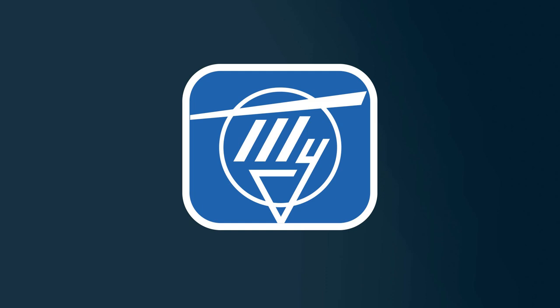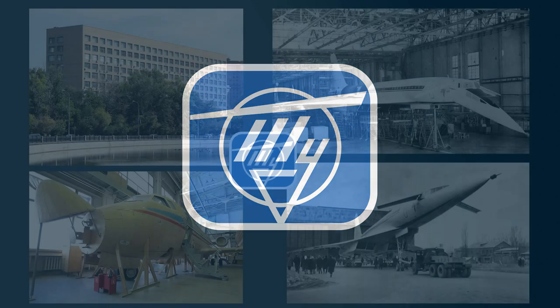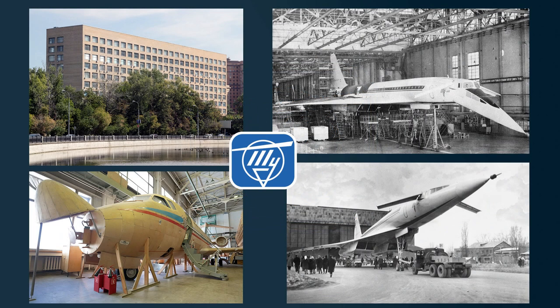Tupolev ANTK, the former OKB-156, has its main facilities located in Moscow, but during the Soviet era the company also had a branch in the township of Voronezh in southern Russia.